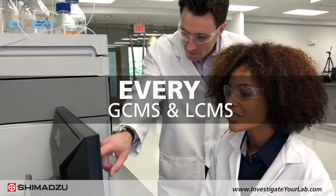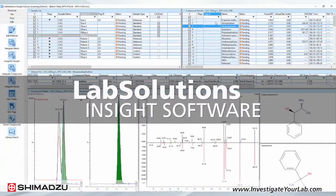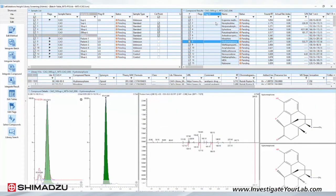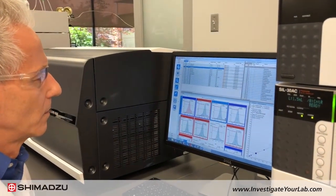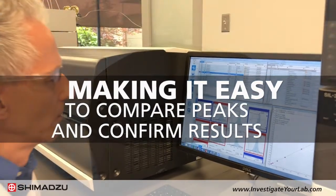Additionally, every GC-MS and LC-MS is paired with Shimadzu's Lab Solutions Insight software. This software is designed to dramatically improve the sensitivity and efficiency of multi-component analysis. It enables you to view a large number of chromatograms at once, making it easy to compare peaks and confirm quantitative results.